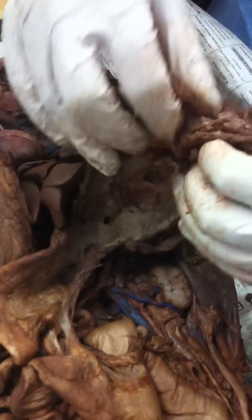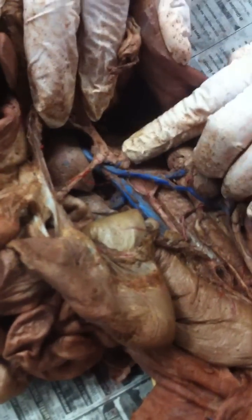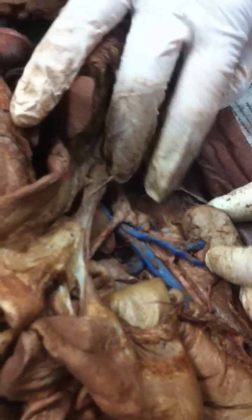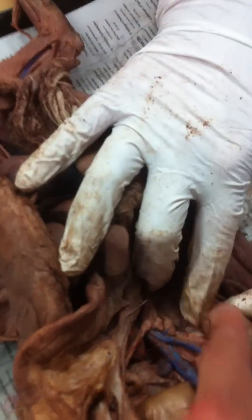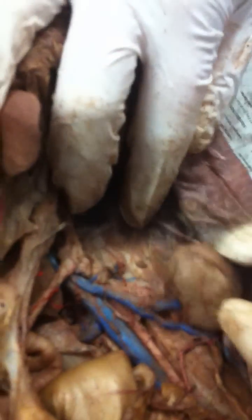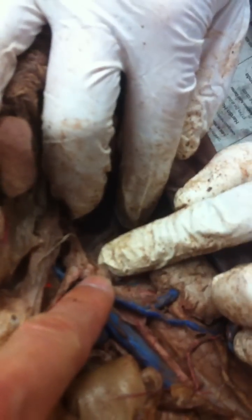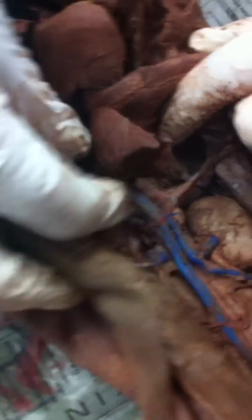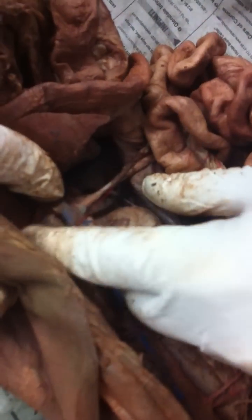The suprarenal gland is right here — really small. Unlike in humans, it's not on top of the kidney. It's this little part right there. Usually this is the one we show because it's lower; the one on the other side is higher and you usually can't see it. This one's easier to see.